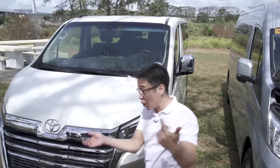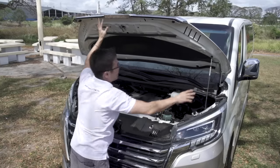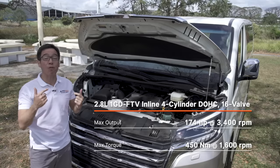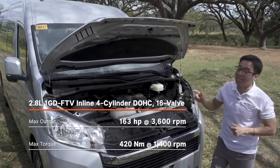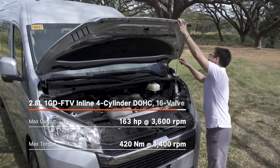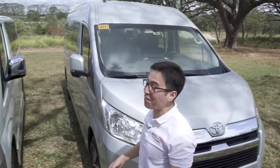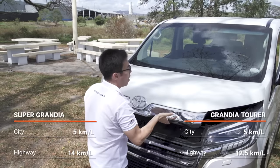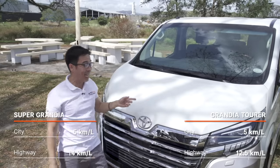Up front and underneath, both Grandias are similar in that they both have 2.8L diesels mated to a 6-speed automatic transmission. But the Super Grandia is up on power — it's got 174 horses and 450 Nm of torque — while the Tourer only has 163 horses and 420 Nm of torque. Fuel economy wise, inside Metro Manila traffic, they're pretty much the same at about 5km per liter. On the highway however, much better — the Tourer gets roughly 12.5km per liter while the Super Grandia gets 14.